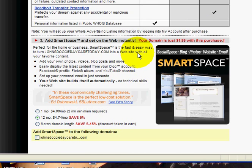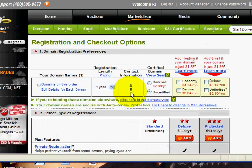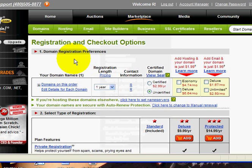They also have a Smart Space Website Template Builder program. I would probably recommend their other product, called Website Tonight — I think you'll enjoy that product a little more. You can find it up on the green bar under Site Builders. So for right now I would probably wait on the website builder, and I'm going to click Continue.